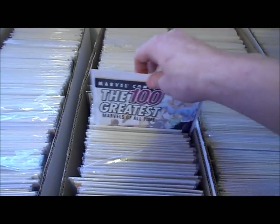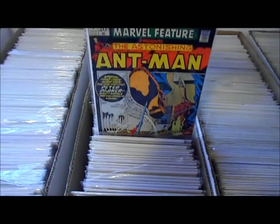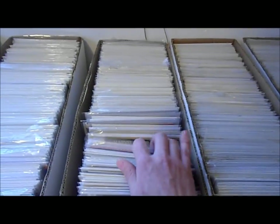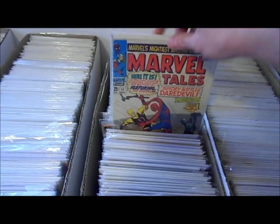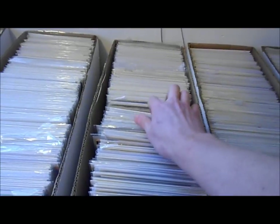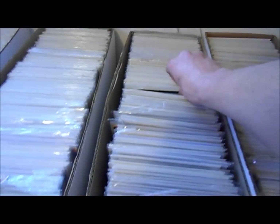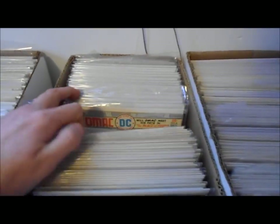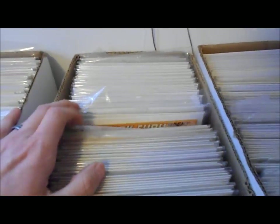Defenders, Marvel Feature book — bent the hell out of that. I forgot a lot of these Ant-Man books. Marvel Team-Ups, Marvel Tales. Oh yeah, I've got most of the New Mutants — I know I have number one through quite far. And I've got a bunch of these Nick Fury books, reprint things.